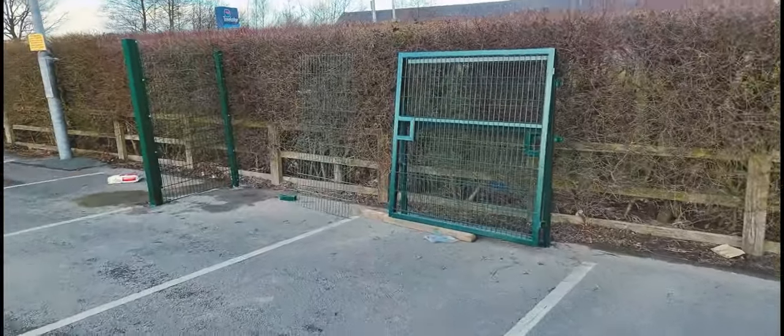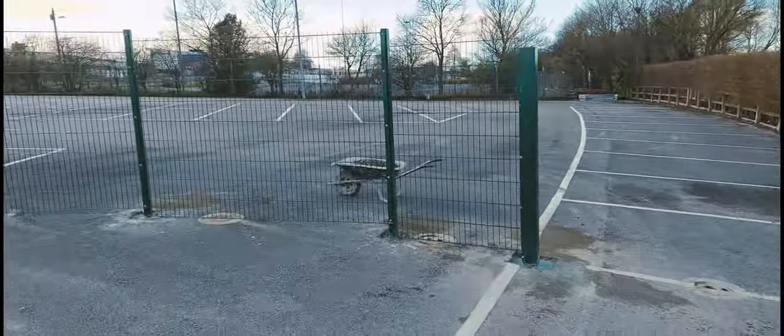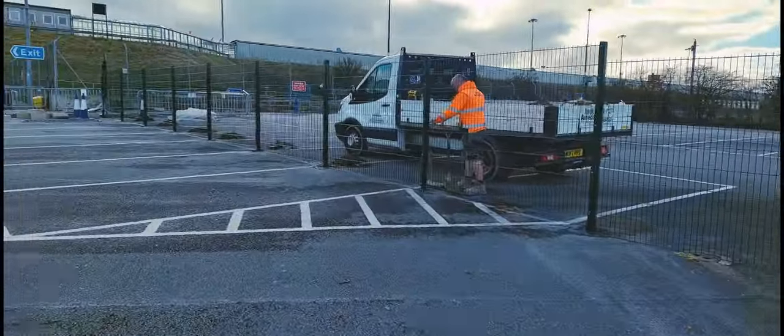Hello guys, back again. So, end of the day at Leeds Bradford Airport. Lads are just clearing up the mess they've made. Posts have set, the gates — as you can see — just put them there. The lads are just tidying up.